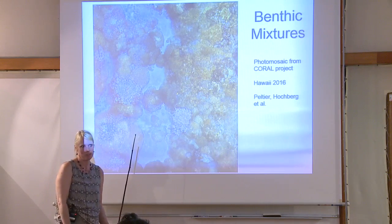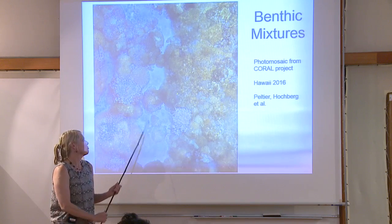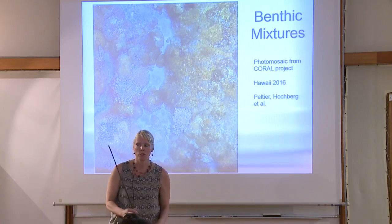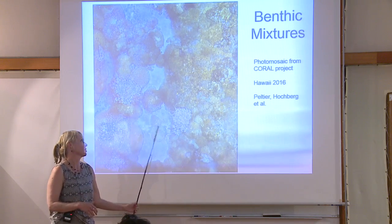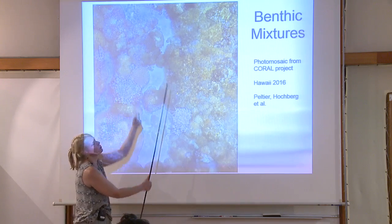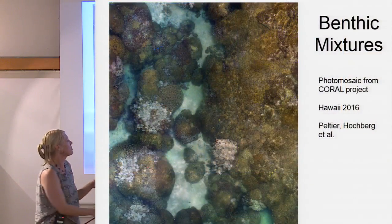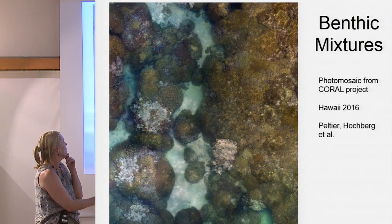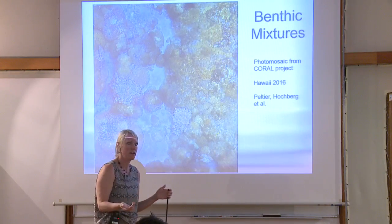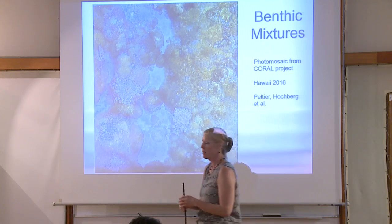Sand isn't light blue, right? But when we talk about benthic reflectance we're not talking about the actual color of the seafloor — we're talking about its reflectance in terms of normalized percentages of light. You wouldn't just take a radiometer and go 'blue, blue, yellow' and say that's reflectance. Today I'm going to talk about the different benthic reflectance properties, how to measure them, and what we can do with benthic reflectance even without remote sensing.